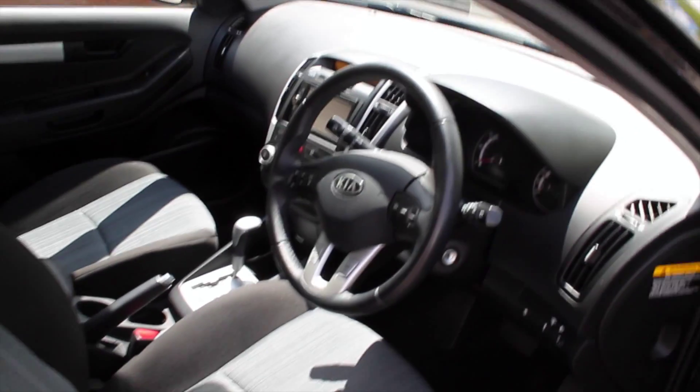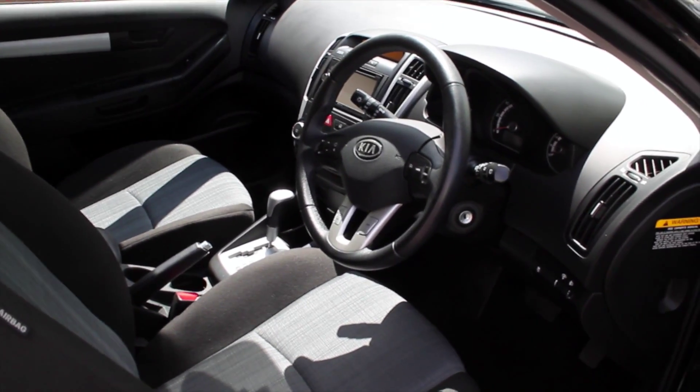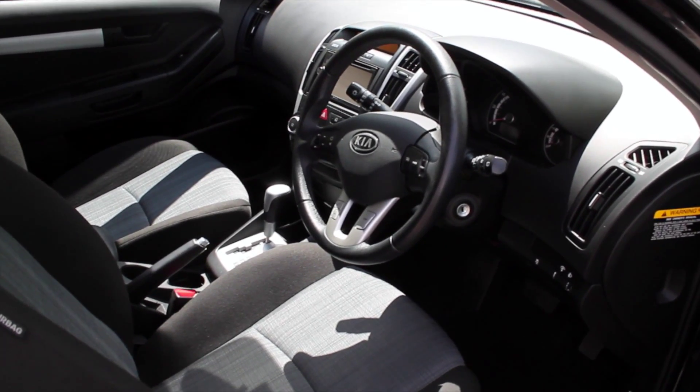If you'd like any more information on the Kia or if you'd like to arrange a test drive, please contact Hilton Renault Worcester on 01905 748 282.